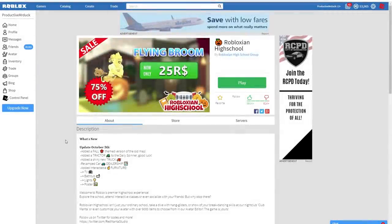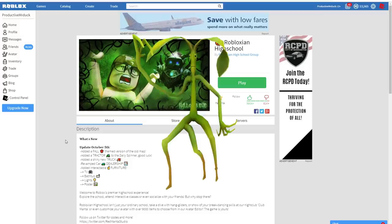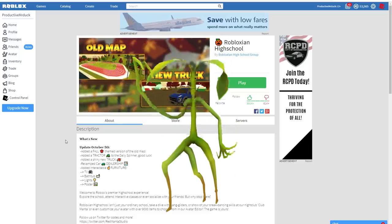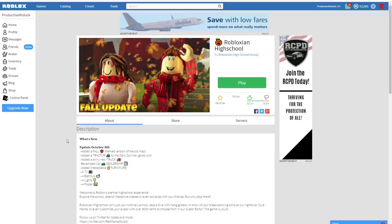Hey guys, ProDuck, MrDuck here, and welcome back to another Roblox video. Today I'm going to show you how to get the Piquette Shoulder Companion during the new Halloween event on Roblox. And to get this, you need to jump into the game Roblox in High School. A link will be in the description down below. So head down there, jump into the game, and follow along, and we'll get you that Shoulder Companion. Let's go.